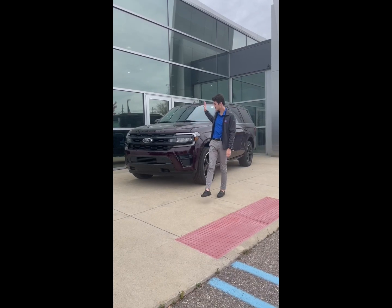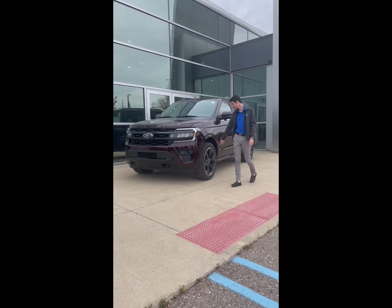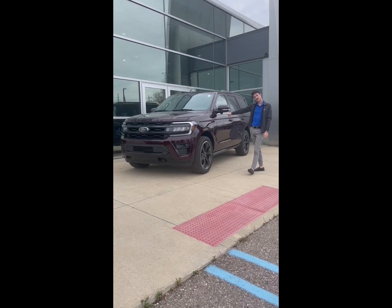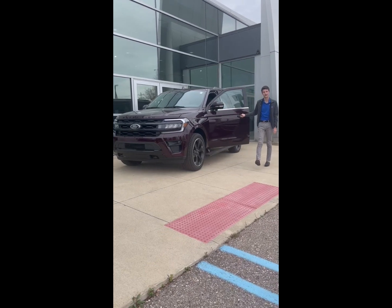This one does come with the Expedition Limited blackout package. So you're going to have the black grille, black rims, and black badging across the front and rear. And then you'll also get the 360 cameras as well as the power deploy running boards.